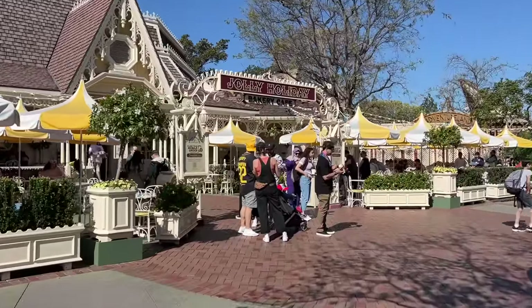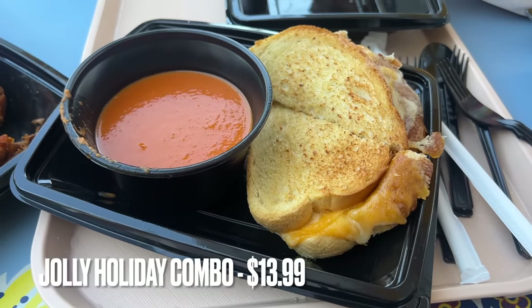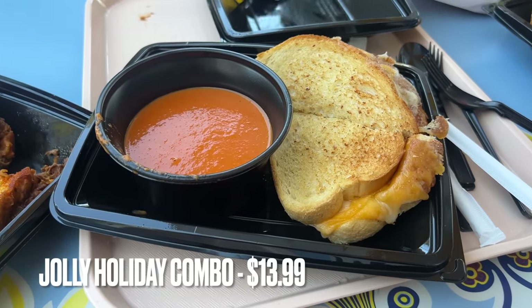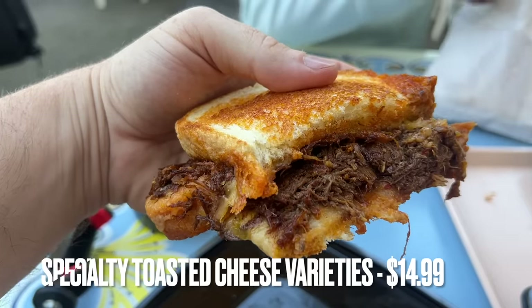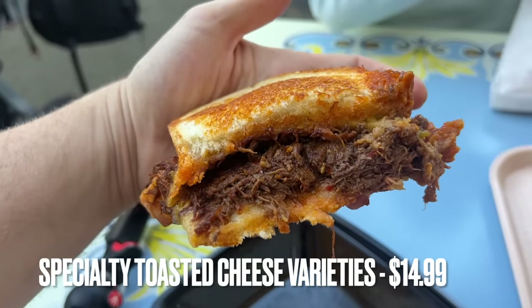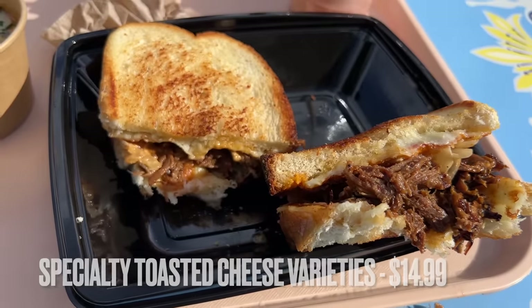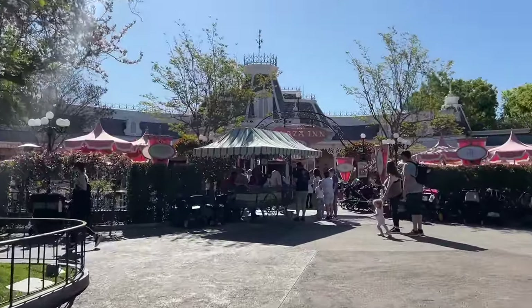Jolly Holiday Bakery Cafe is only a few steps away. If you're a long-time viewer there are no surprises — my favorite item is the Jolly Holiday combo that comes with that amazing tomato basil soup. The soup might possibly be one of the best things at the entire park. To take it a step further, go for a specialty version — right now they have the Barilla toasted cheese, which is so very good. They've also had a bulgogi toasted cheese in the past. Both are phenomenal, so grab a specialty variety if you can.